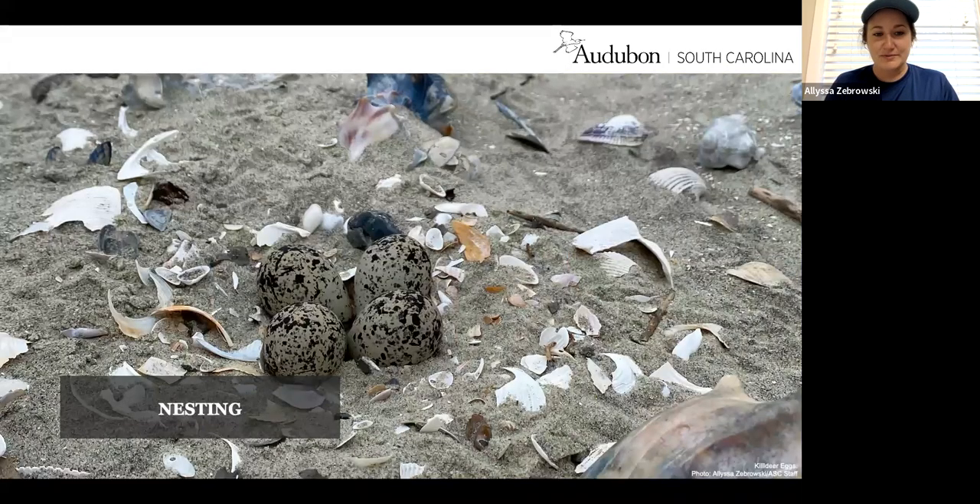A lot of people don't realize that shorebird and seabird nests are very different from what we think of as a typical bird's nest. Essentially what they're doing is making a little scrape in the sand and putting their eggs right in that scrape. Sometimes the bird will put little pieces of shell around the nest. If you're getting close enough to see this without supervision of a trained biologist, you are way too close to this nest.